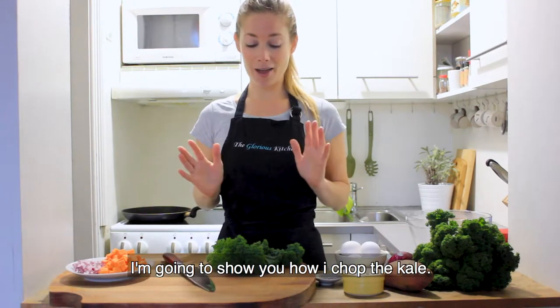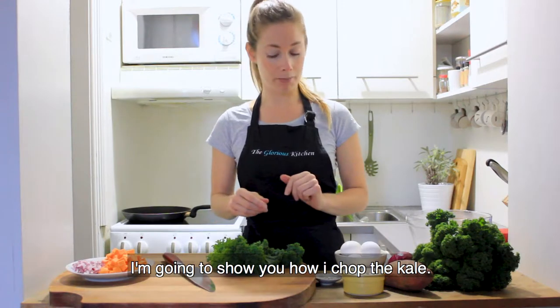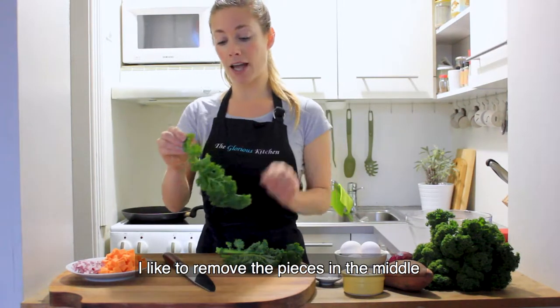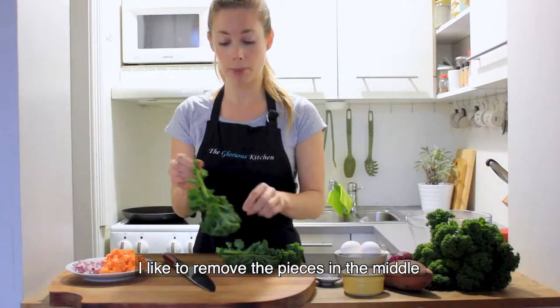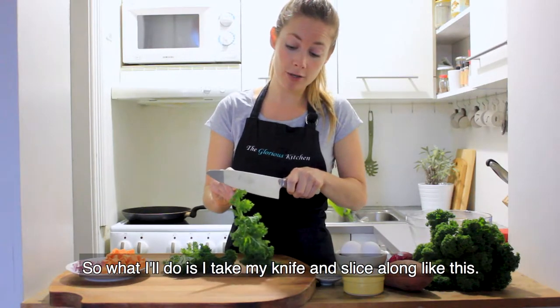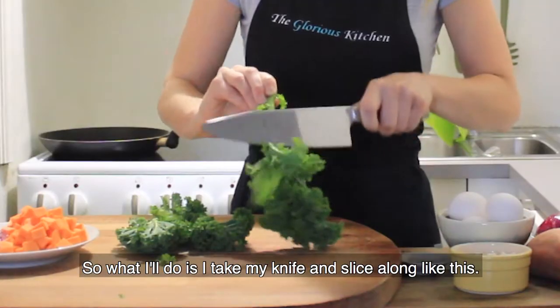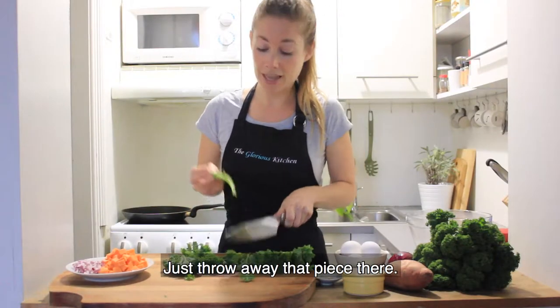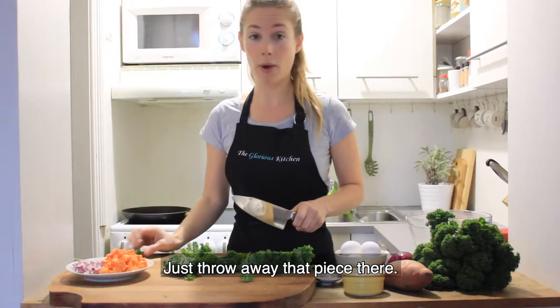So let's get started. I'm going to show you how I chop the kale. You can take a couple of stalks and I like to remove the middle piece because I find it quite hard and not that enjoyable to eat. So I'll just take my knife and slice along like this, and then you can just throw away that piece.